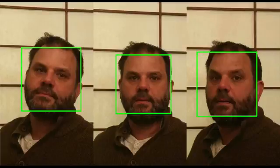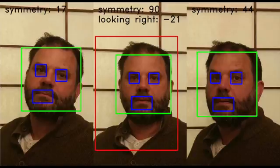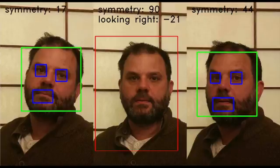From there, the AI used OpenCV and the Viola-Jones algorithm to find my face in each photo. It then found my eyes and mouth using a HAR cascade, and compared their symmetry to select a favorite and calculate what direction I was looking in. Based on that direction, it selected a final composition and cropped the photo.